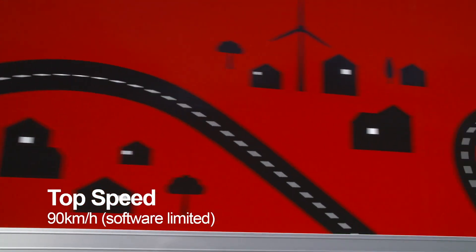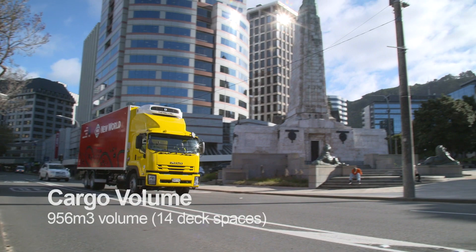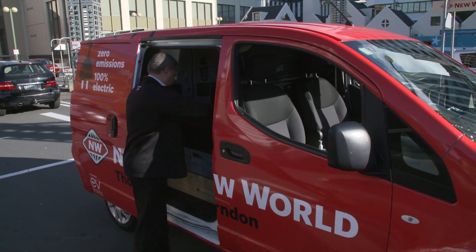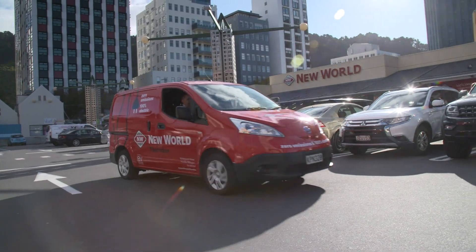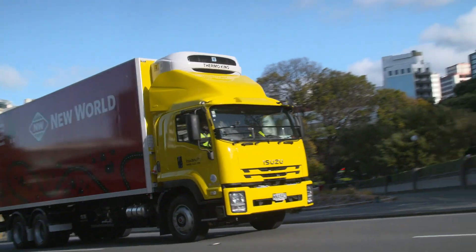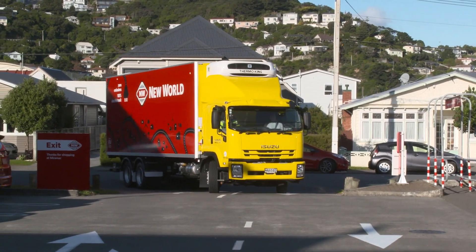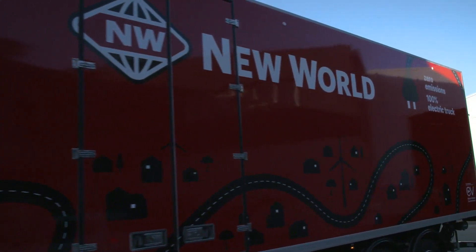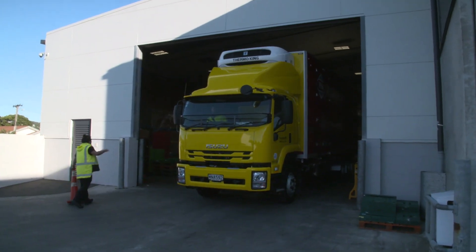At the present time, transport emissions equate to about 18% of New Zealand's carbon footprint, so what we're looking to do is transition to a low carbon transport solution, and this is a perfect example of it. A couple of years ago we introduced 28 electric vans to our stores around the country and they've been doing zero emission home deliveries for the last two to three years. Now we've stepped up to the next size, and this is one of three trucks we're introducing over the next couple of months.